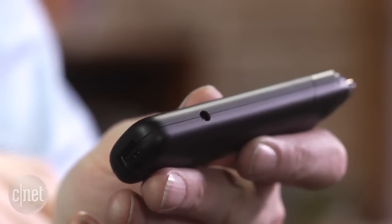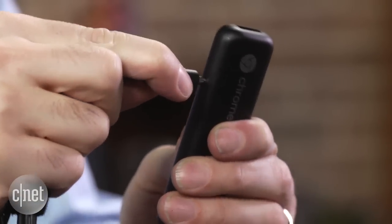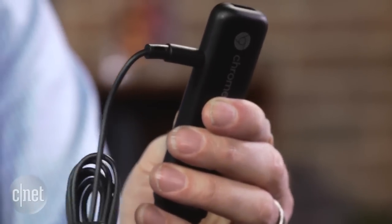Much like the Fire TV Stick from Amazon, or Roku Stick, or even a Chromecast, you need power. There's a tiny power plug right over here, so you have to run a wire to a power adapter that plugs into a wall.